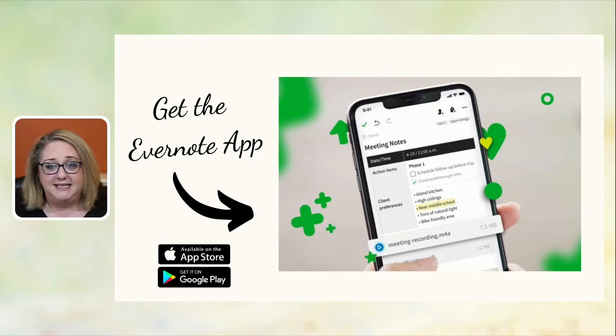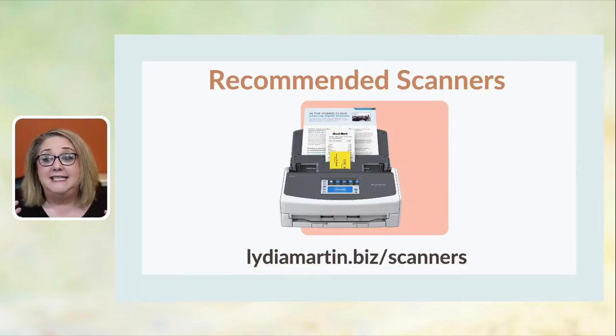The up-leveled option that helped me completely eliminate paper clutter for my home and business was getting an external scanner. I have a Fujitsu ScanSnap iX1600 — this is my third scanner I've owned, and I love it because it scans directly to Evernote. There's a link to a blog post about my recommended scanners at lydiamartin.biz/scanners. You'll find all the information and links for the scanner I recommend there.